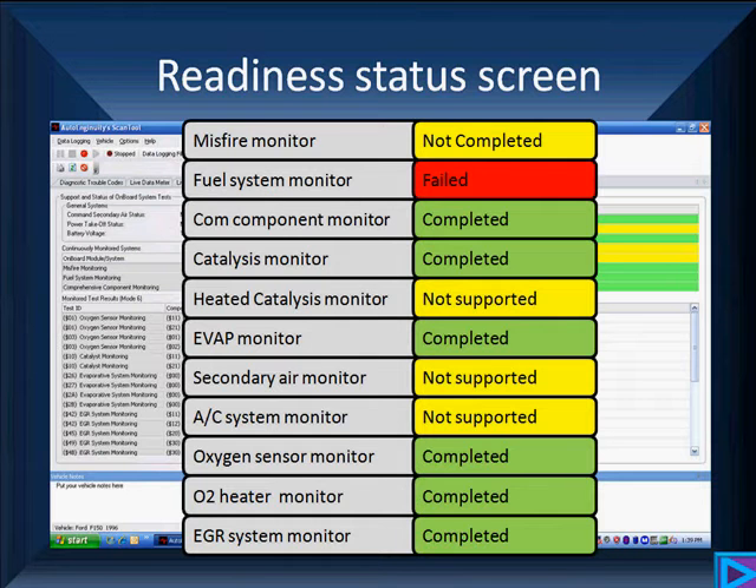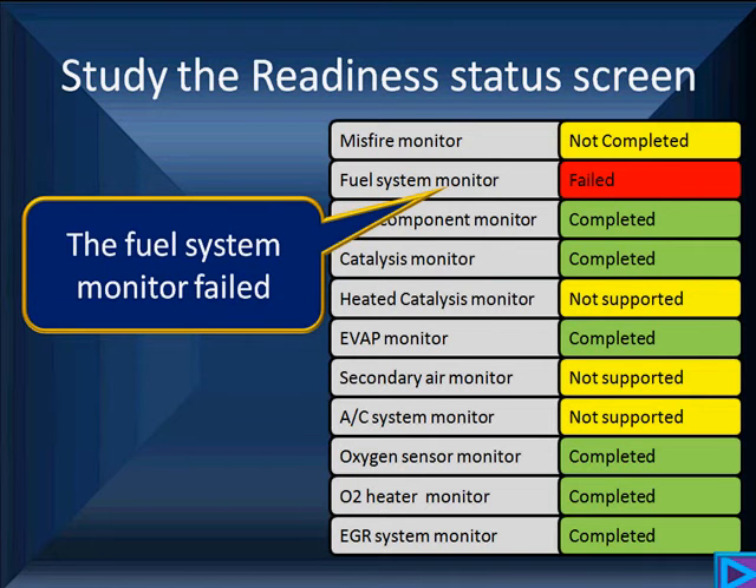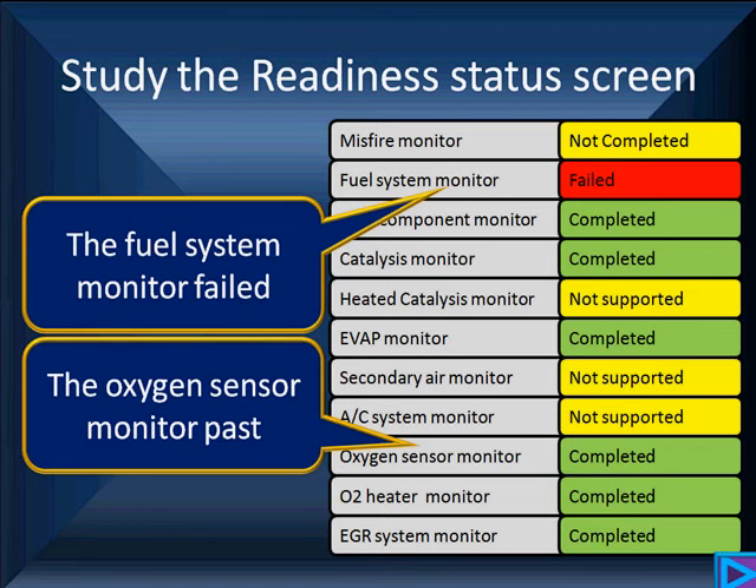However, we sometimes find we've got failed monitors. Notice that the fuel system monitor has failed. And sometimes when we have a monitor that fails, it blocks other monitors from running because of enabling conditions. We're going to talk about enabling conditions. The oxygen sensor monitor in this case has passed, but the misfire monitor has not run because the fuel system monitor failed after the oxygen sensor had passed its test.